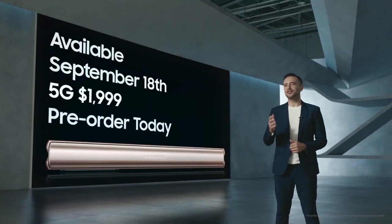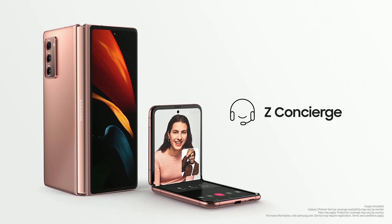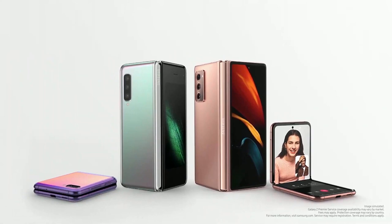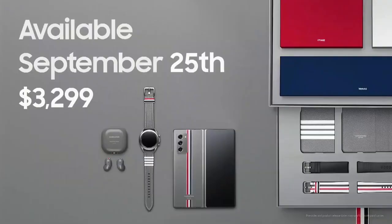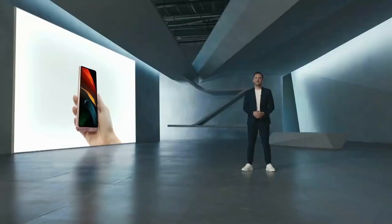Pre-orders start today, so don't wait to reserve yours. We are pleased to offer Galaxy Z Premier Service, which provides on-demand concierge support from a dedicated team of product experts, making it easier than ever to connect one-on-one and discover how to unlock unique experiences. Galaxy Z Fold 2 owners will also receive one-time device protection against accidental display damage within one year of purchase. The Galaxy Z Premier Service extends to our entire foldable lineup, including the Galaxy Fold and Z Flip. The limited Galaxy Z Fold 2 Thom Browne Edition launches September 25th, with only 5,000 units available globally.